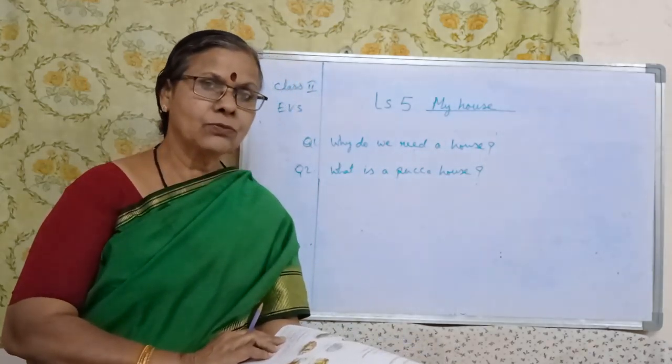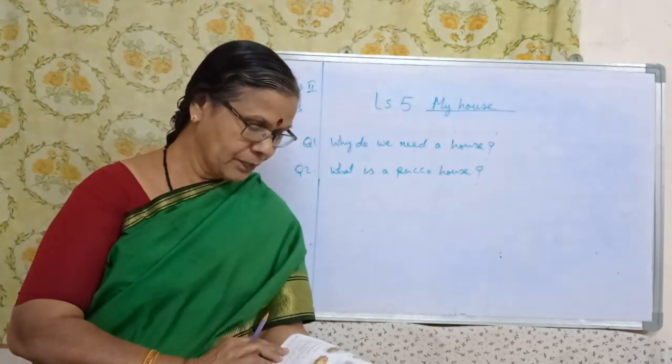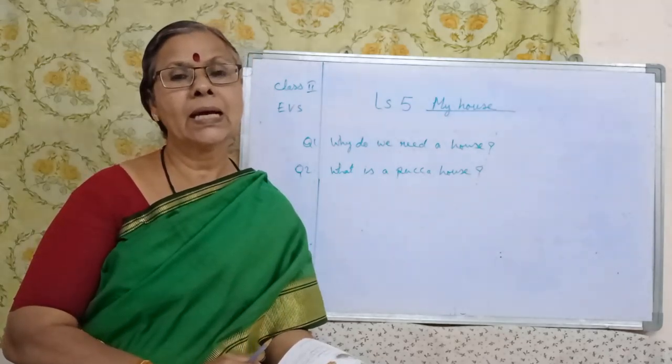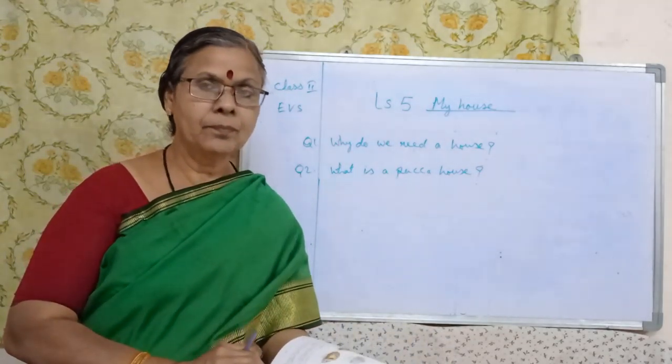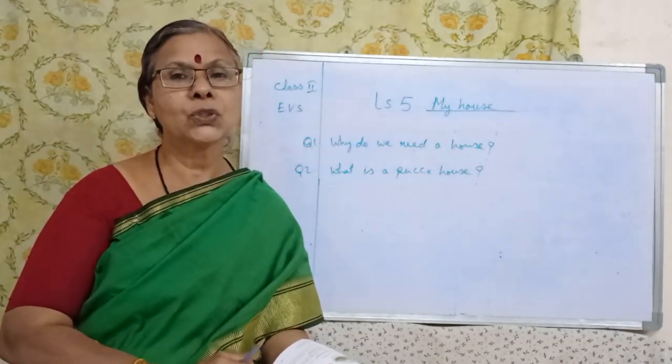Second question: what is a pakka house? Houses made of bricks and cement are called pakka houses. These houses are very strong.